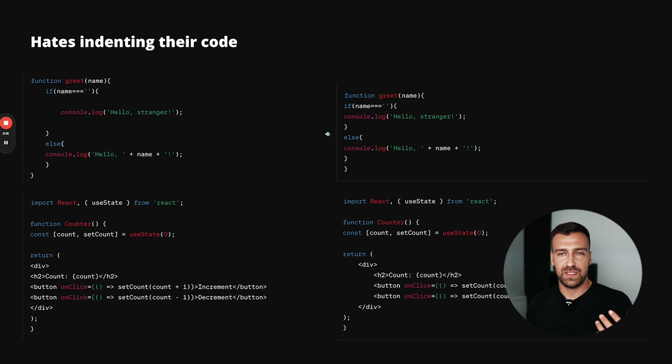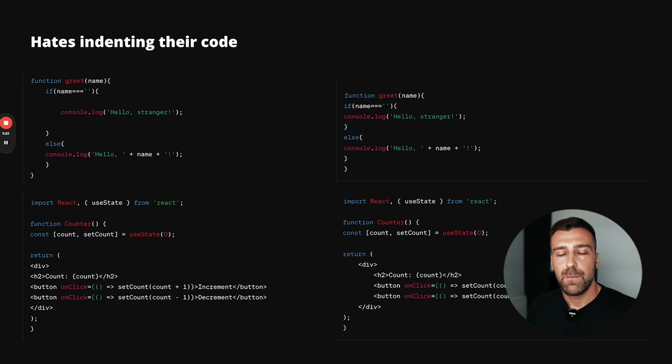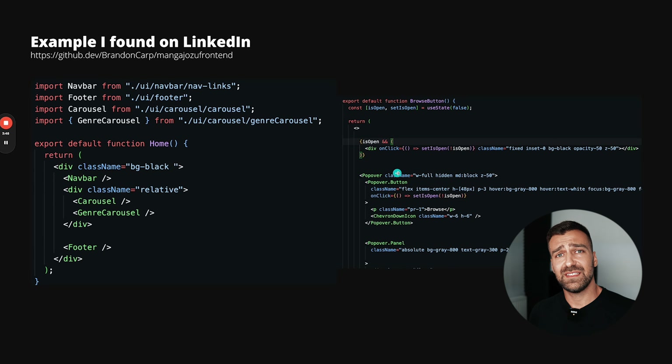The way you write your code is extremely important because you want to write code for other people so they can understand it, and indentation is a big part of that. Look at this horrible code — you cannot tell where the if statement is or what is part of it. In a bigger application, when you start forgetting to indent, your code becomes absolutely impossible to read. I found an example on LinkedIn: Brandon doesn't understand this concept.